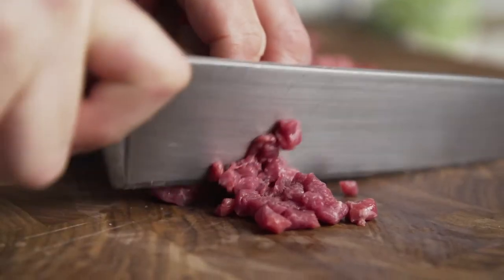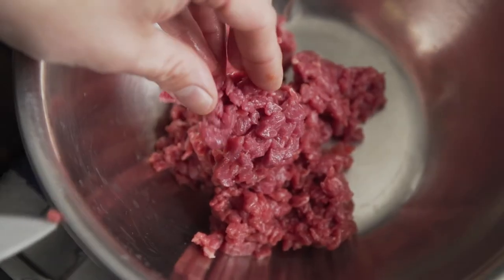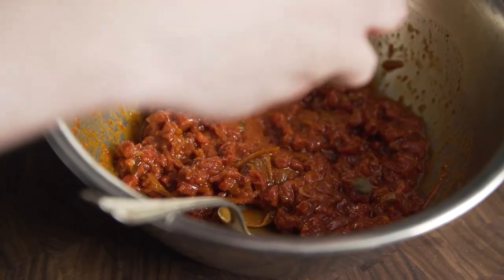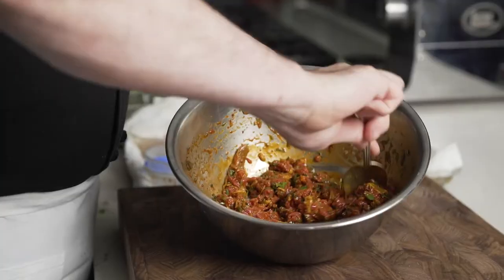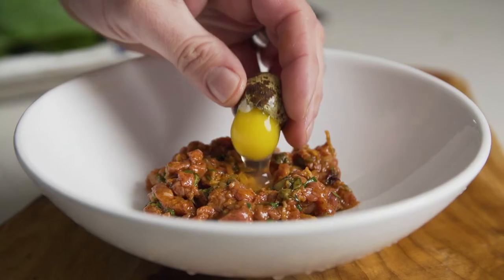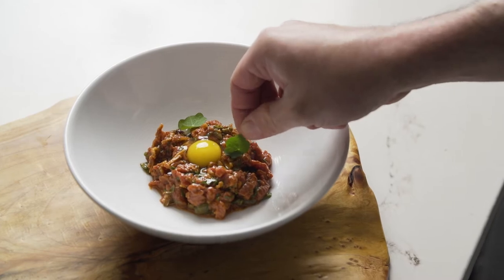Thomas Foods is one of the most consistent suppliers of Aussie pasture-raised lamb out there. The brand stands for consistency and quality. Aussie lamb is perfect for tartare because it has just a tiny little bit of fat inside the loin with incredibly deep and rich meat.